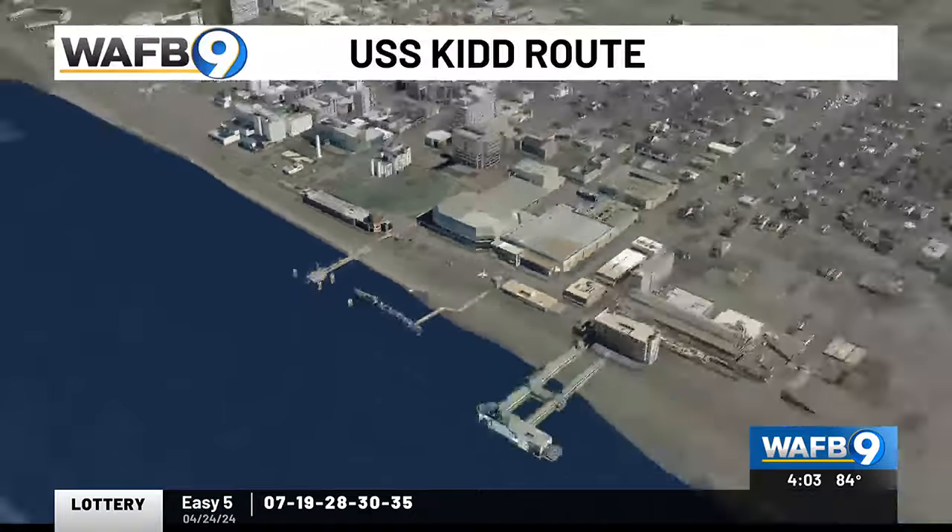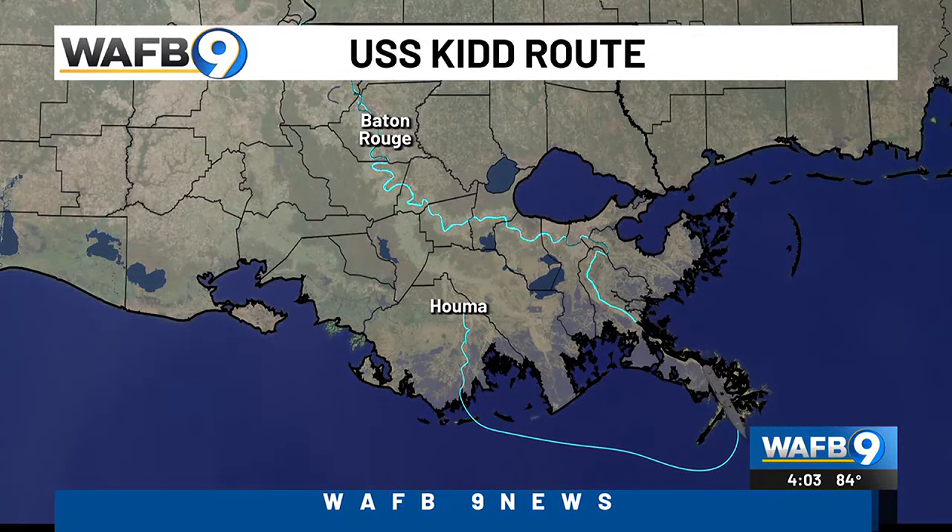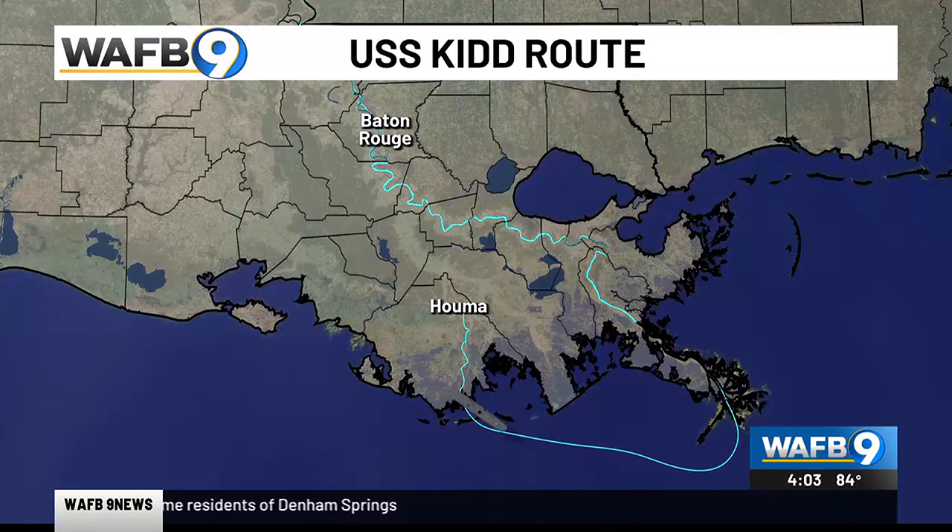In case you're wondering, the ship is being towed down the Mississippi, across the Gulf of Mexico, and into the Houma navigational canal. Miranda Thomas is covering the story and will have more details on nine news at six.